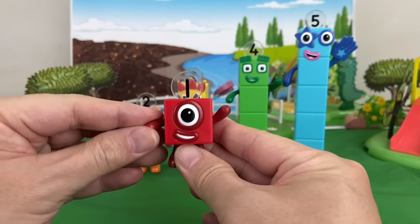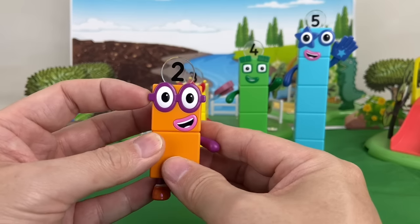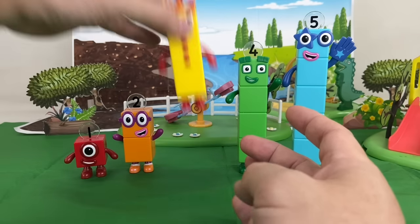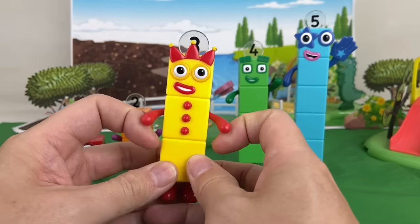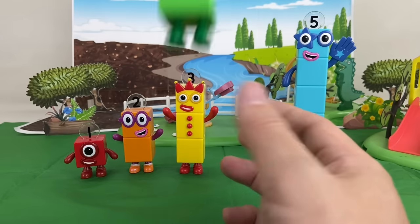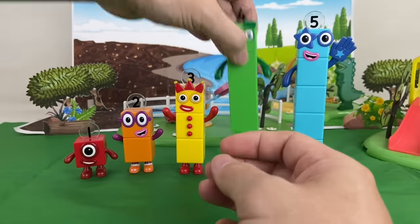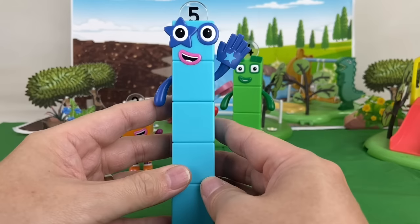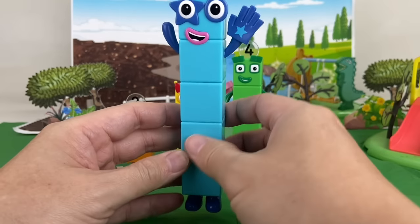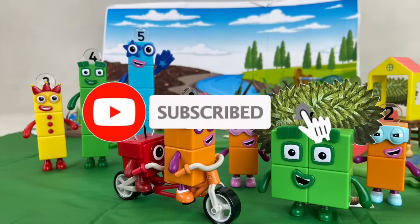This is One, the first Number Block in Number Land — she's so adorable, especially with her big round eye. This is Two, One's best friend. And here is Three, who loves to entertain her friends. And of course we have Four, who loves everything square. And there's Five, she loves to play the guitar. Those are Number Blocks 1 to 5. Hit the thumbs up icon and remember to subscribe. Thanks for watching. Bye!